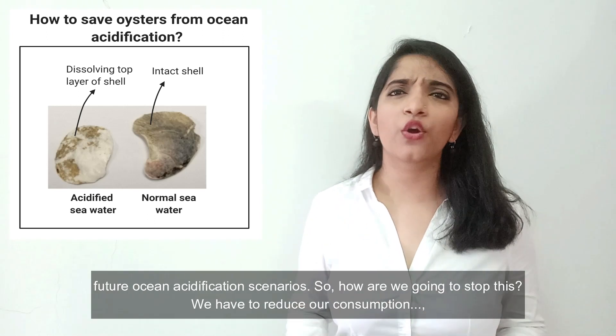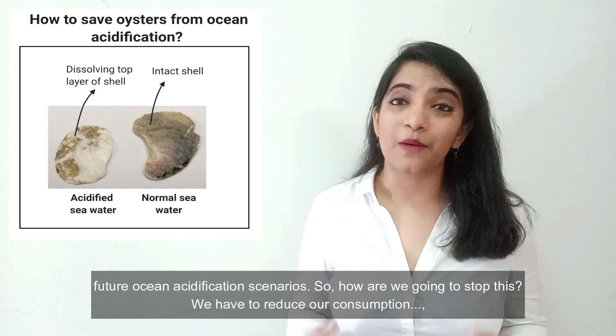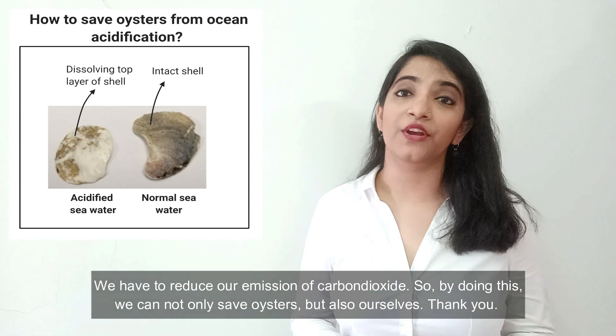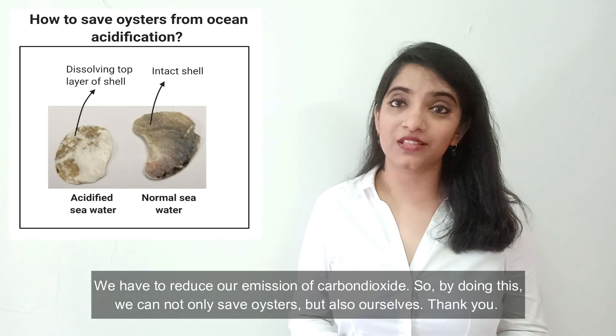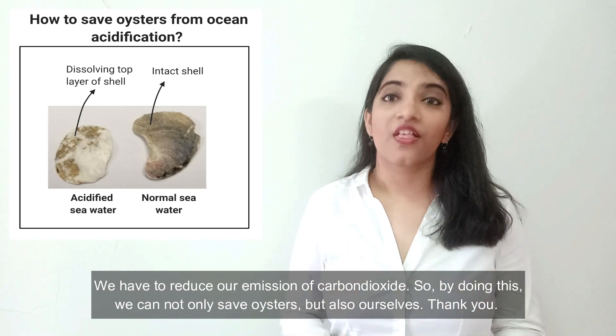So, how are we going to stop this? We have to reduce our emission of carbon dioxide. By doing this, we can save not only oysters, but also ourselves. Thank you.